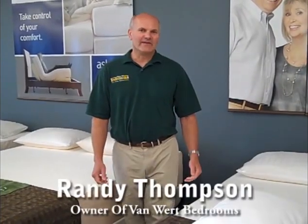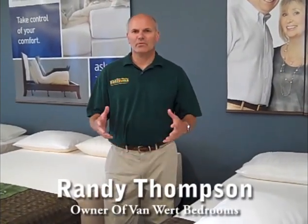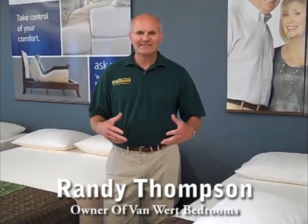Hi, I'm Randy Thompson at VanWerk Bedrooms. One of the big questions people ask when they come in is, how do you know what mattress is correct?